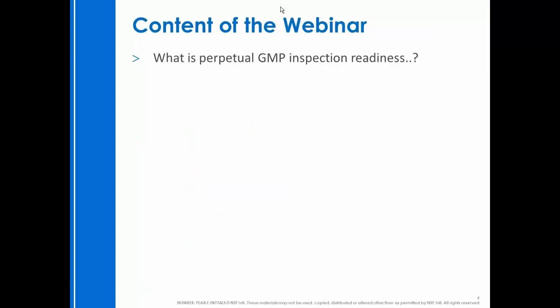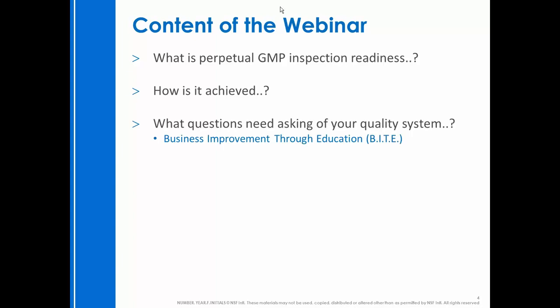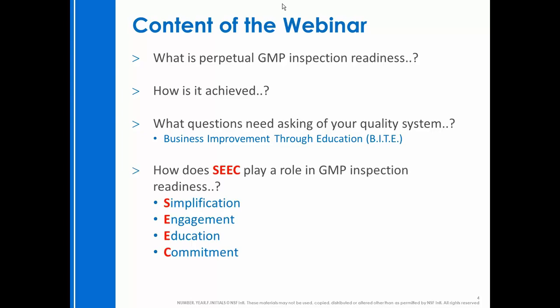What we're going to be talking about at this webinar is: what does perpetual GMP inspection readiness actually mean? How do you achieve it? What questions should you be asking of yourself, your team, and your quality system? And how might you use our business improvement through education toolkit to make sure you're asking the right questions and receiving answers you can put to practical use at shop floor level to provide the level of GMP compliance you're looking for? A key message from the start is that SEEC makes a huge difference in how you perform GMP inspection readiness programs.